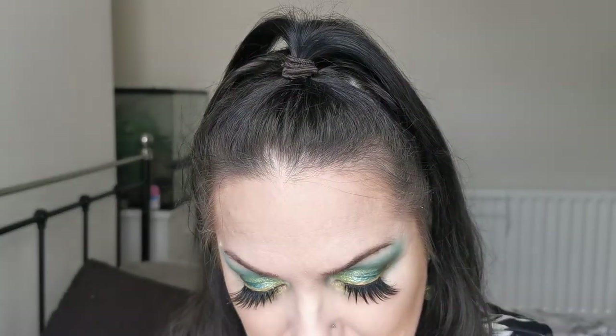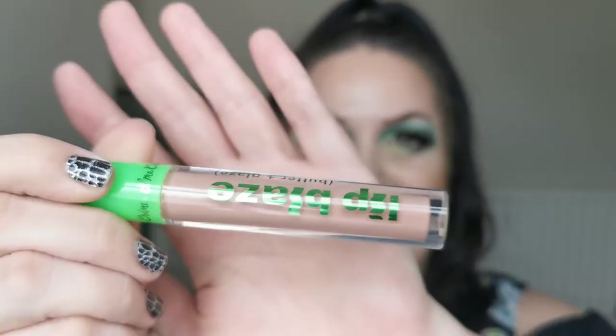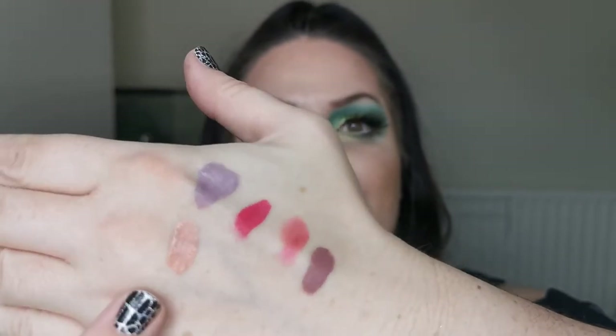Next is the Lime Crime Lip Blaze in the shade Jade. I really like this too — it's a really nice kind of neutral lipstick.